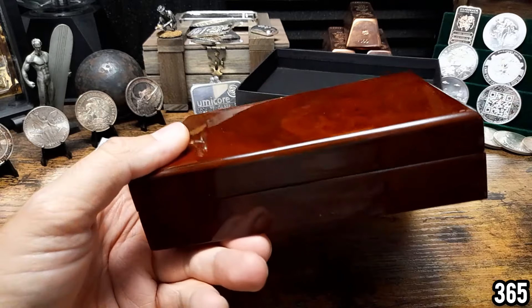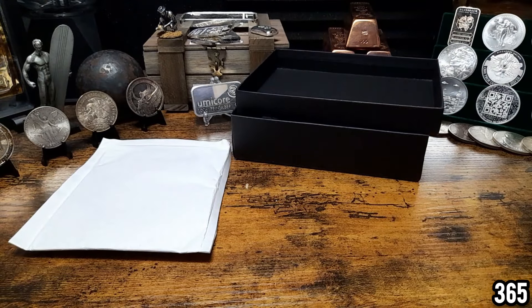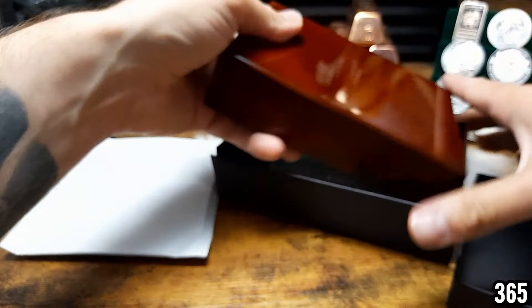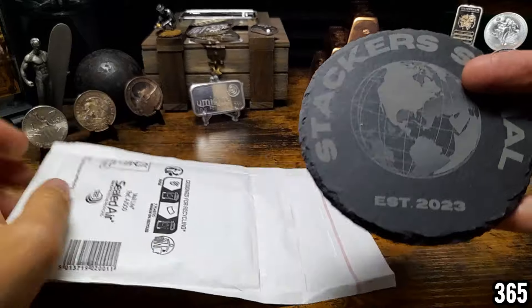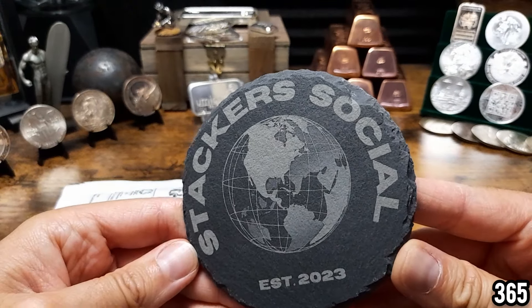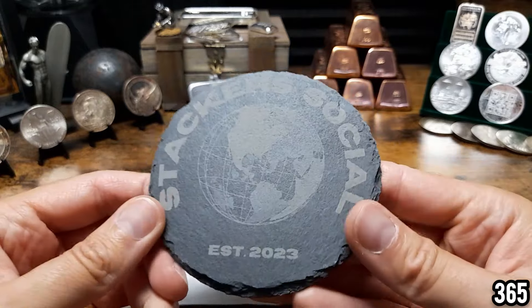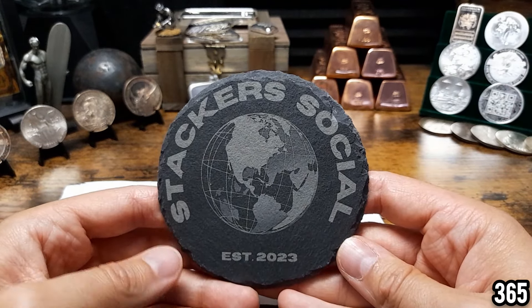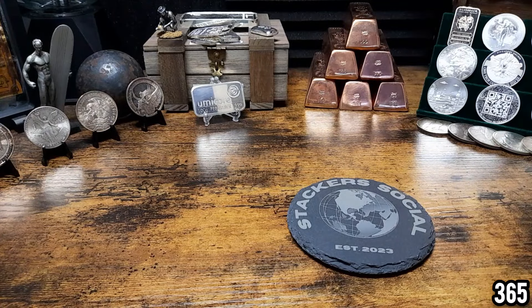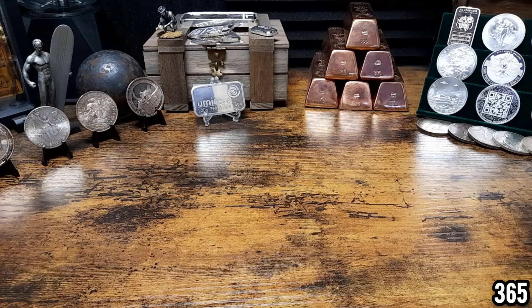This stunning piece is going into the giveaway chest — it won't actually fit inside so we'll put it on top for now. Inside the packaging there's also a custom placemat with a different design — it's got the actual full Stackers Social logo. What a stunning placemat! It reads 'Stack of Social, established 2023.' That has come out really nicely. So both the bar and the placemat will be going on top of the giveaway chest, which is really starting to fill up with prizes.